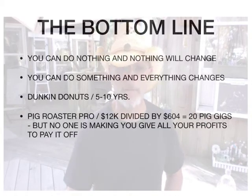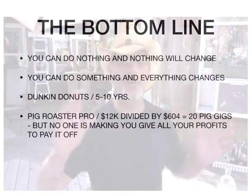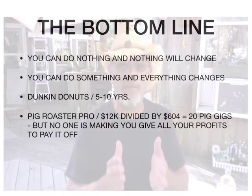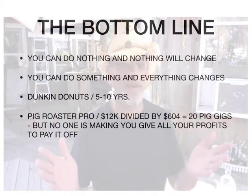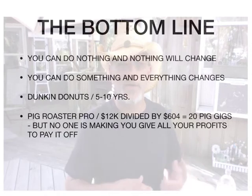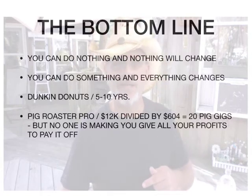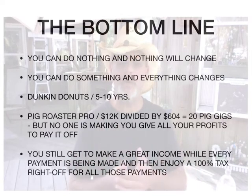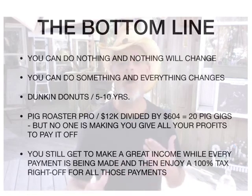So the Pig Roaster Pro — let's take the $12,000 you had to pay over the whole term of the lease. You could pay it off quicker, but I want to give you the math here. $12,000 divided by $604 average profit per gig — 20 pig gigs is all it'd take, and you've paid it off. Now I'm not saying to take 100% of your profit and pay it towards your lease so that you're all out of debt, because it's really not a debt. If you're using it as a write-off as well, it's actually an income — your debt is an income at that point. So you still get to make a great income while every payment is being made, and then enjoy a 100% tax write-off for all those payments.